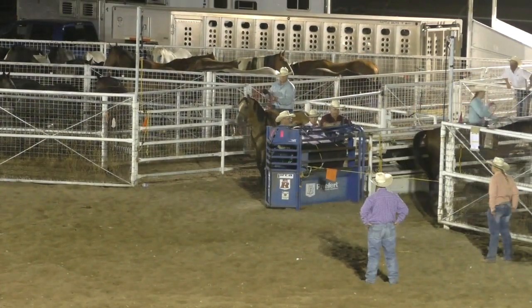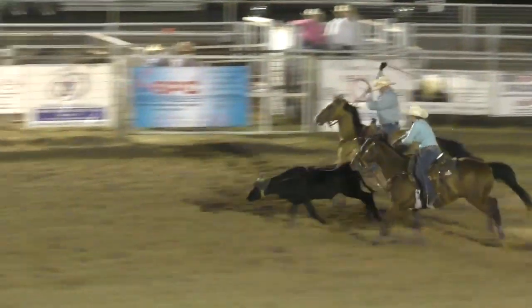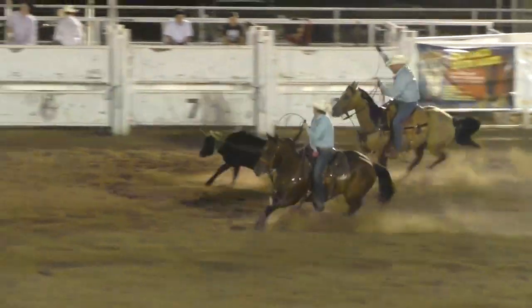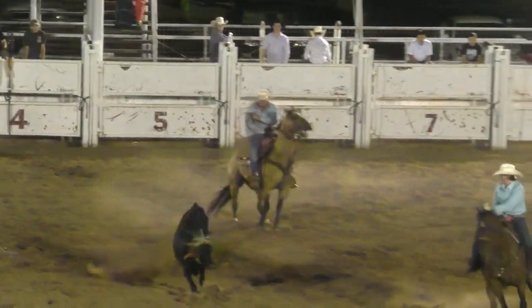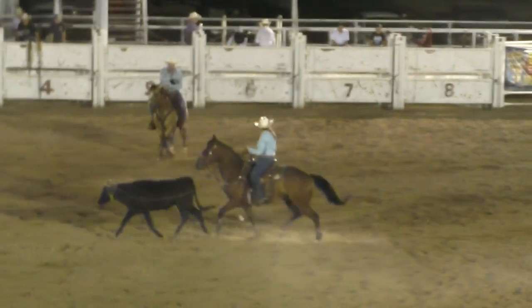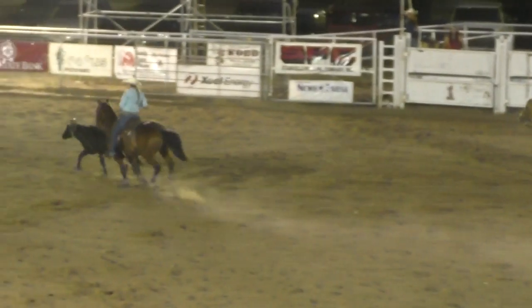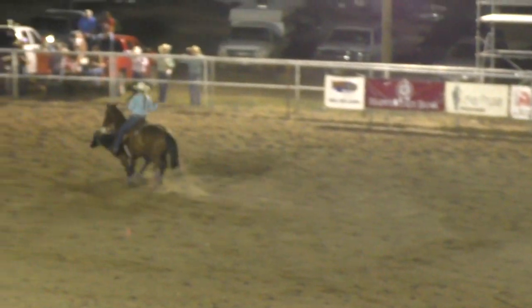Randy on the head side — Brandy Hollenbeck from Moreland, Oklahoma — and Scott Riley from Alba, Oklahoma on the heel side. Nice run! How about a 7-7 — goes to the lead. 7-7. Nice.